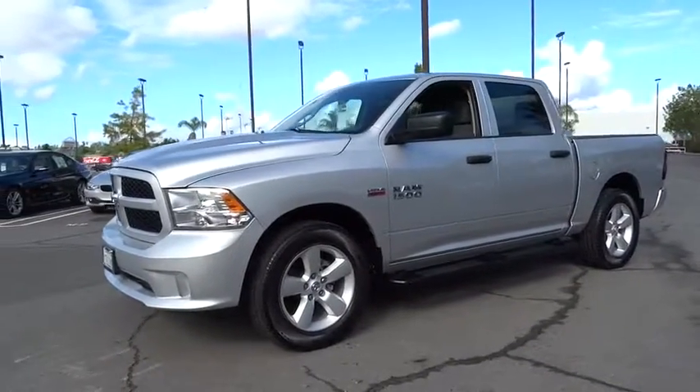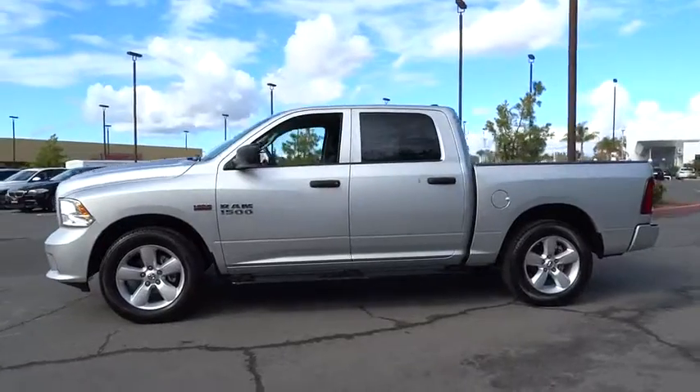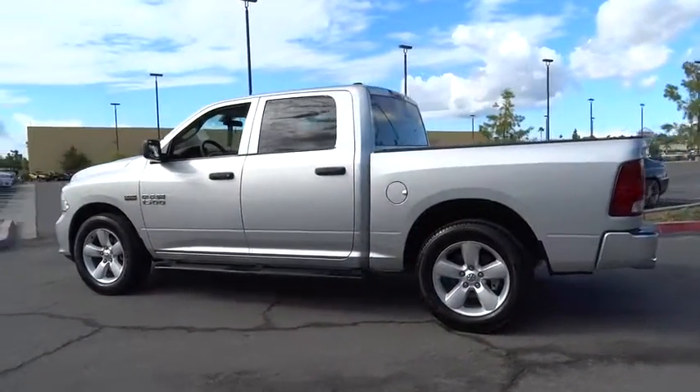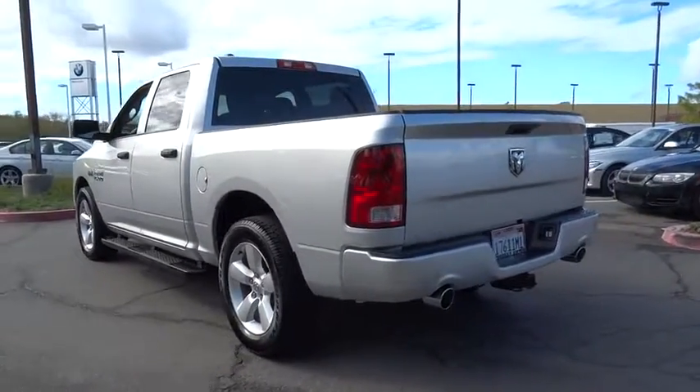The 2013 1500. When the Dodge Ram 1500 went against the Chevrolet Silverado, Ford F-150, and Toyota Tundra — all excellent trucks in their own right — the Ram took home the prize for its well-rounded strength.